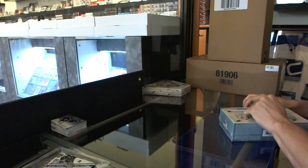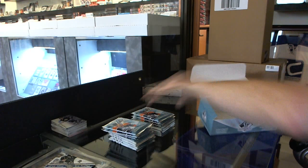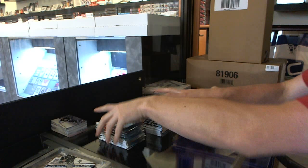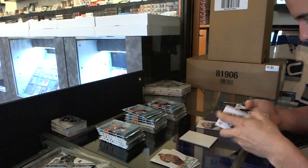Now on to the 1112 SP Authentic. Rookie Extended for the Panthers — Bracken Kearns. And one for the Ducks — Devontae Smith-Pelly.